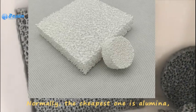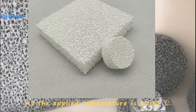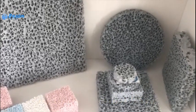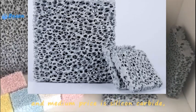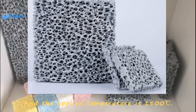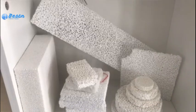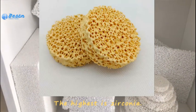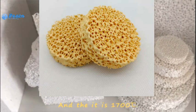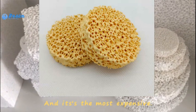Normally, the cheapest one is alumina, with an applied temperature of 1,200 degrees. Silicon carbide has an applied temperature of 1,500 degrees. The highest is zirconia, at 1,700 degrees, and it is the most expensive material.